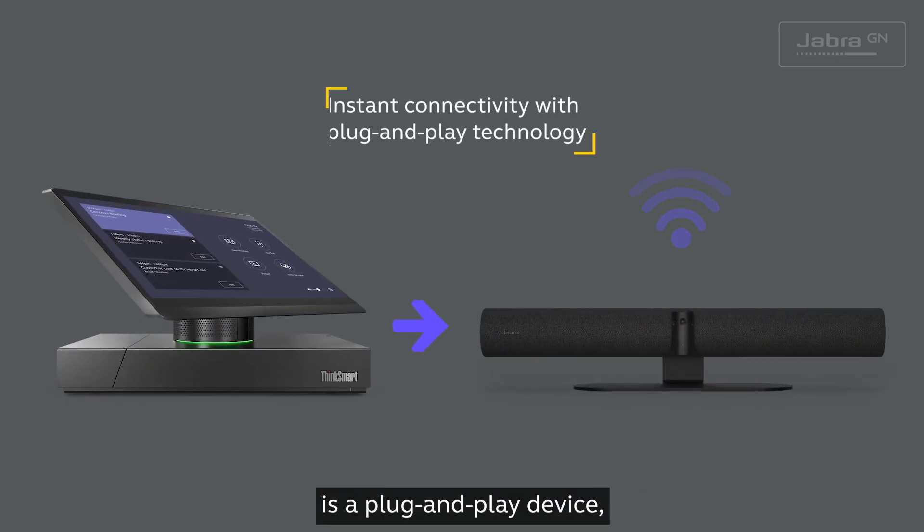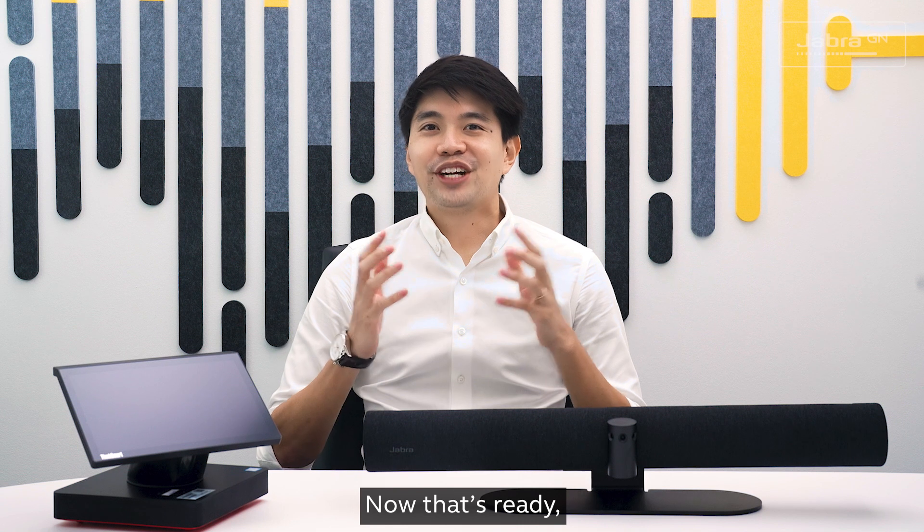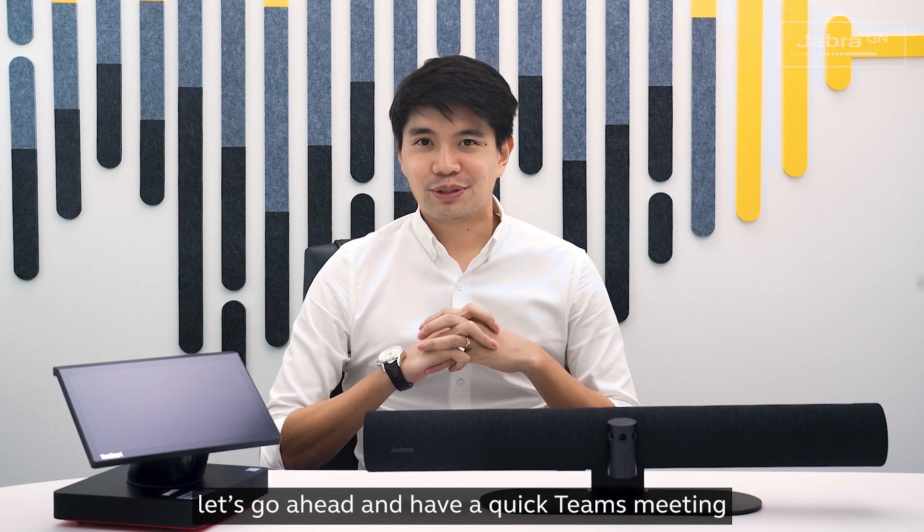The Jabra PanaCast 50 is a plug-and-play device, which means it is easily recognized and is ready to use. Now that's ready, let's go ahead and have a quick Teams meeting.